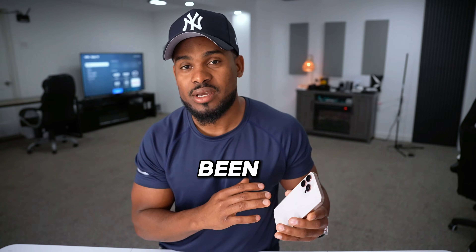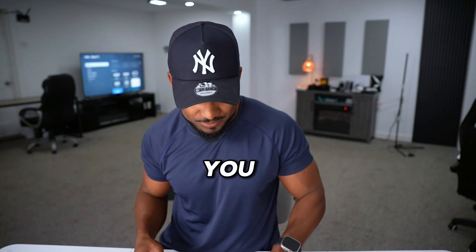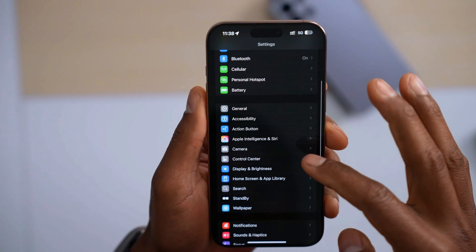How to find out if your iPhone has been hacked? There are different ways to know that. I will show you. The first thing you're gonna do on your iPhone: open up the settings.